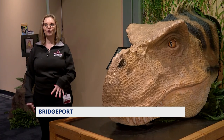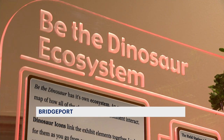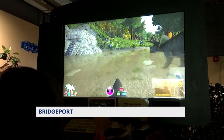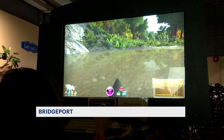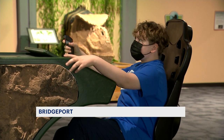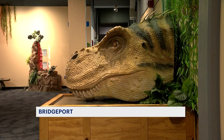Right now, we have the Cretaceous Period in here, so this is a traveling exhibit, and it is called Be the Dinosaur. You can do everything from eating, drinking, hunting, laying eggs, so it really is interacting with the physiology and the environment of the Cretaceous Period and the dinosaurs.